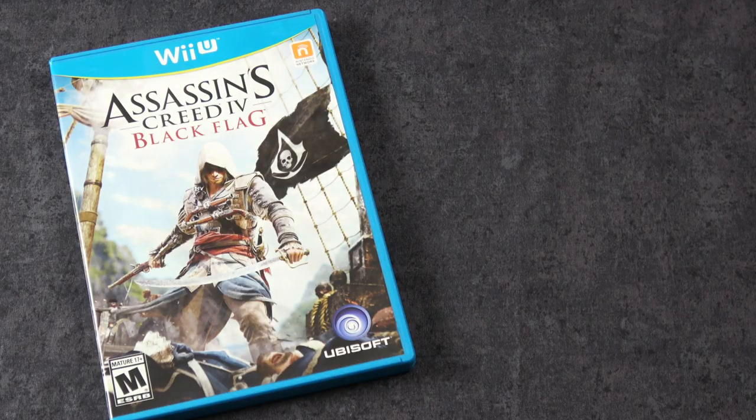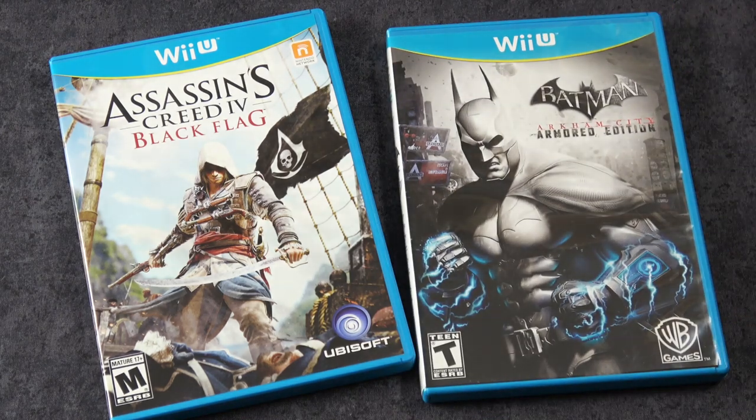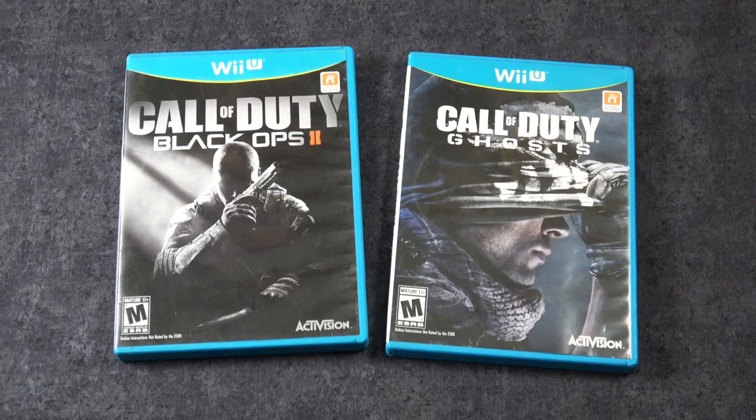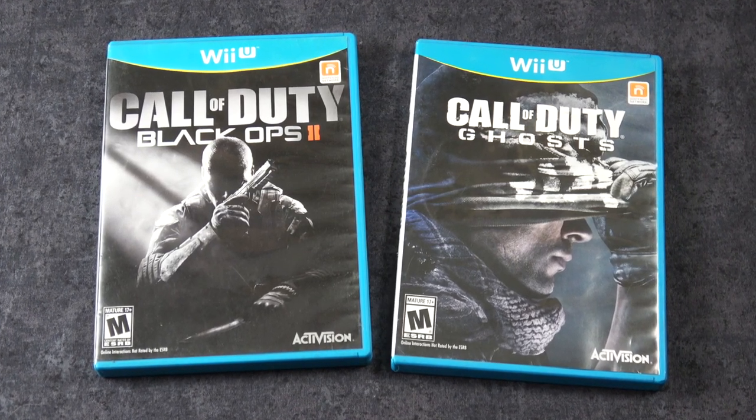And then here are a couple third party games including of course Assassin's Creed 4 Black Flag, which just happens to be one of my favorites in that series, and then of course Batman Arkham City. Here are two Call of Duty games that I have on the Wii U — of course we have Ghosts and then we have Black Ops 2.